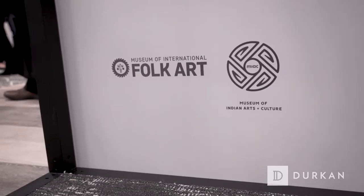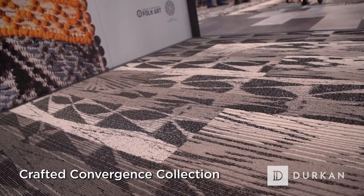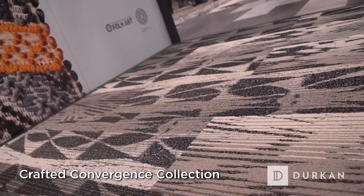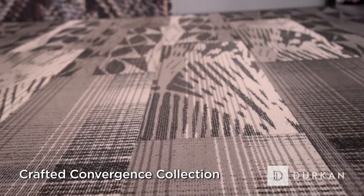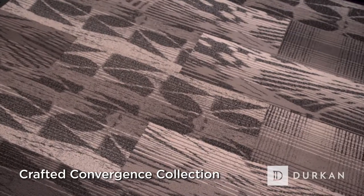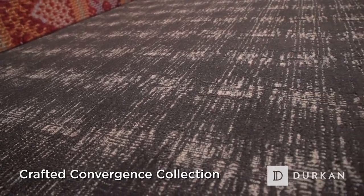We've worked on a collection this year that's a little bit different than what we've done in the past. We've partnered with the Museum of Indian Arts and Culture and the Museum of International Folk Art out of Santa Fe. We got to spend some time going through their archive at the museum for about a week. We pulled some artifacts that we found particularly inspiring and took that imagery back to our in-house design team, and our in-house design team was given the chance to respond to the items.